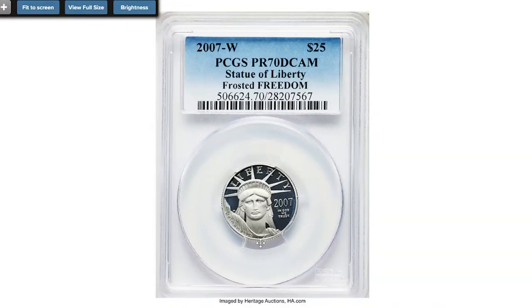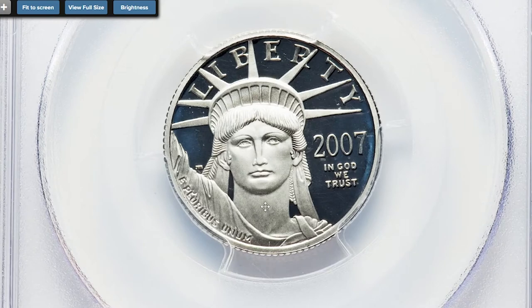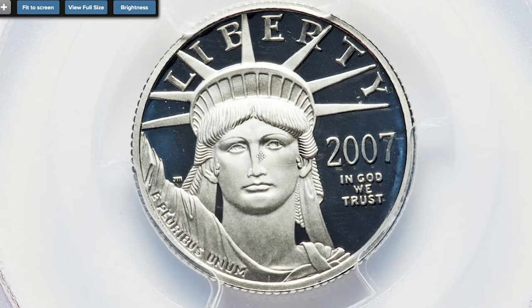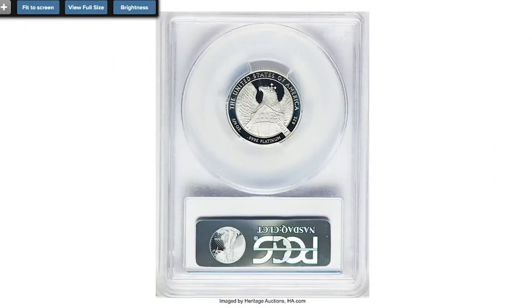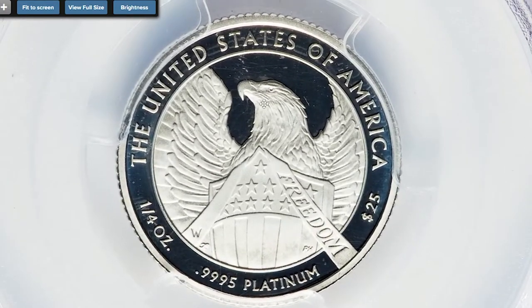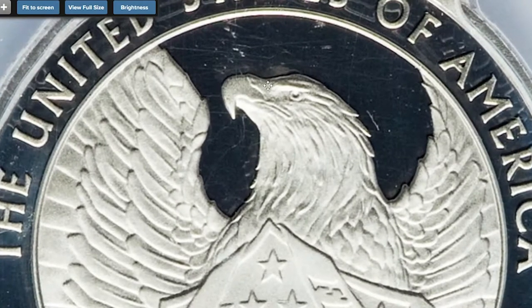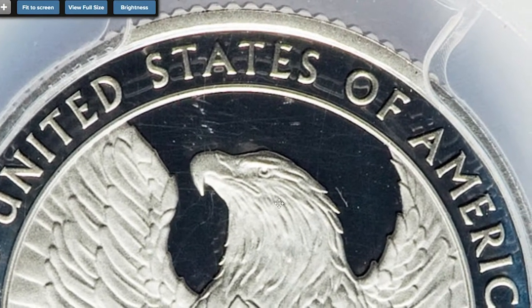Here is a proof 2007-W quarter-ounce platinum eagle, or $25, an absolute numismatic gem at proof grade of 70 with deep cameo designation. The 2007-W quarter-ounce platinum eagle has a mintage of a little more than 6,000, but both the guidebook and cherry pickers agree that only 21 pieces were inadvertently struck without a mirrored finish within Freedom.